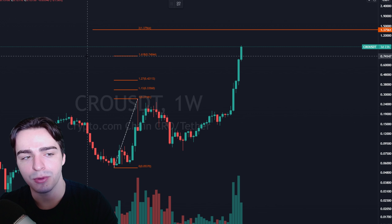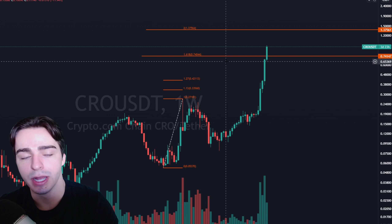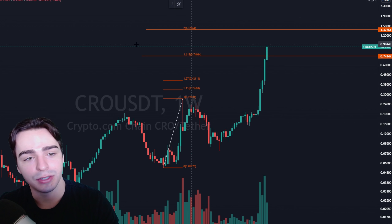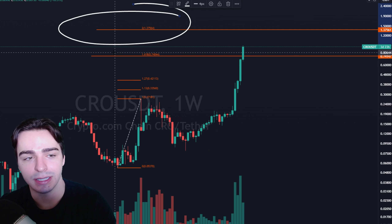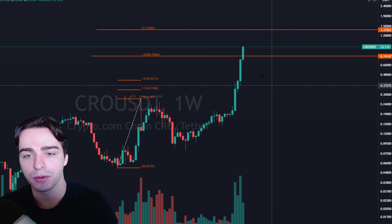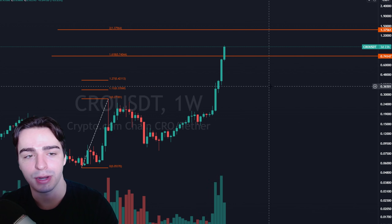We just recently blew past the 1.618 Fibonacci extension, which usually is a pretty strong area of resistance, especially in parabolic moves. In ultra-parabolic moves, we tend to blow the 1.618 out of the water and usually end up going much higher to the 2.0 Fibonacci extension level, which is at roughly $1.37. From current price, that gives us about 46 to 50 percent more upside, and it does look like CRO has the momentum to reach that price.